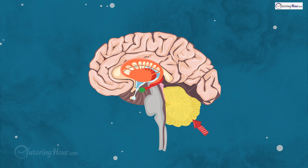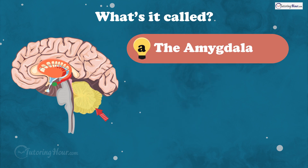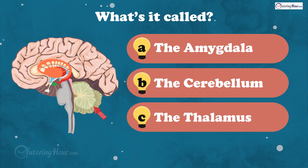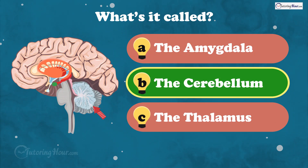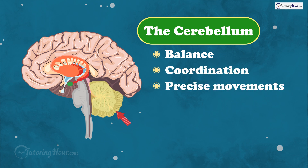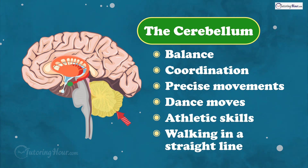This next section is also known as the balance coach of the brain. It helps coordinate your movements. What's it called? Is it A, the amygdala, B, the cerebellum, or C, the thalamus? And the answer is the cerebellum. The cerebellum helps with balance, coordination, and precise movements. So remember to thank it next time you show off your dance moves, athletic skills, or even just walking in a straight line.